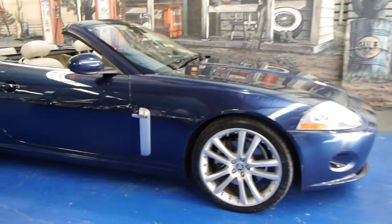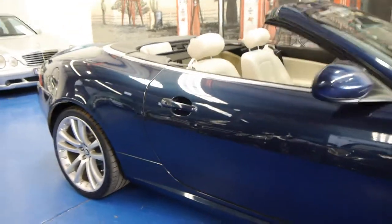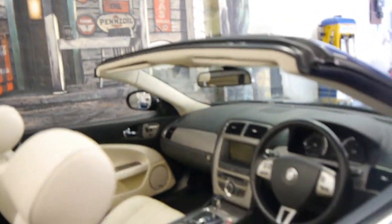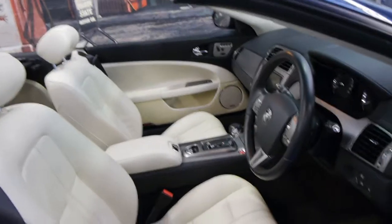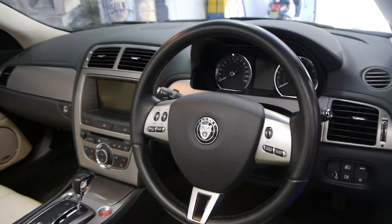Today we have for you a 2007 Jaguar XK. It's dark blue in colour with bone leather interior, and it is in very good condition. Travelled just 78,000 kilometres. The leather looks to be in very, very good condition. It drives beautifully, it's got a fantastic service history to it from Jaguar. And the V8s sound absolutely fantastic.